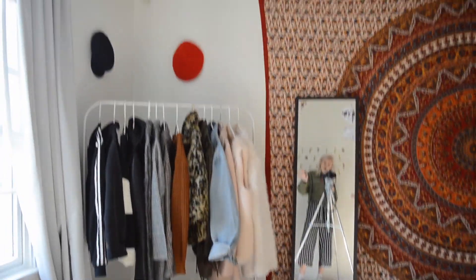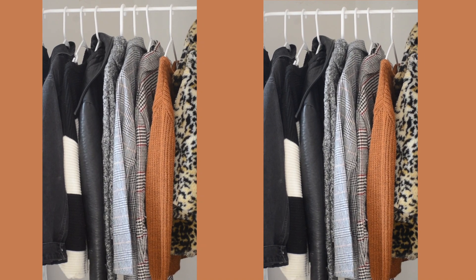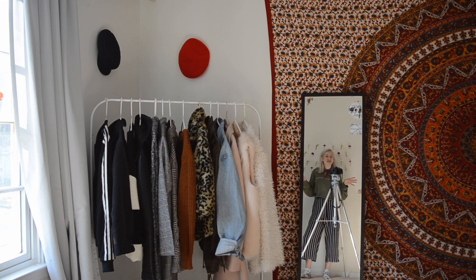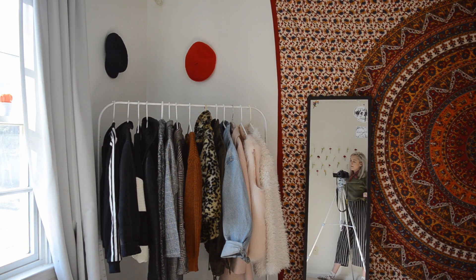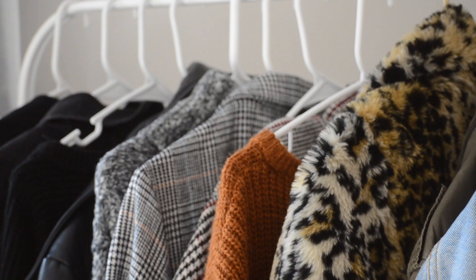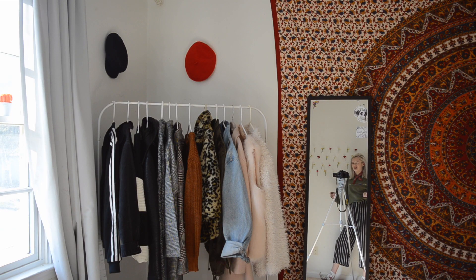My little clothing wall, or wardrobe station. This clothing rack is from IKEA - I ordered it online, it was ten dollars. It kind of just adds something, I really like it. Above that I have two hats that I used to fill up wall space, and there's a mirror too - I got that from IKEA as well. On my clothing rack I tried to organize from dark to light colors.